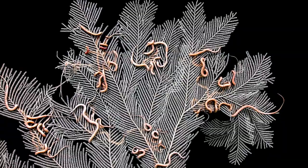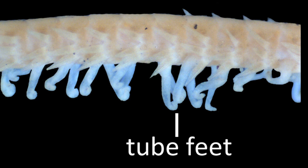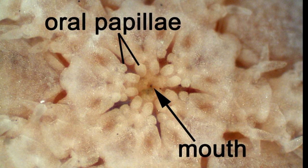Feeding tactics vary by species. Some feed by extending their arms to snatch nutritious particles out of the water column. Their tube feet help gather the food particles and transfer them to their mouth. Some are scavengers and some are predators that prey on small animals like crustaceans and mollusks.